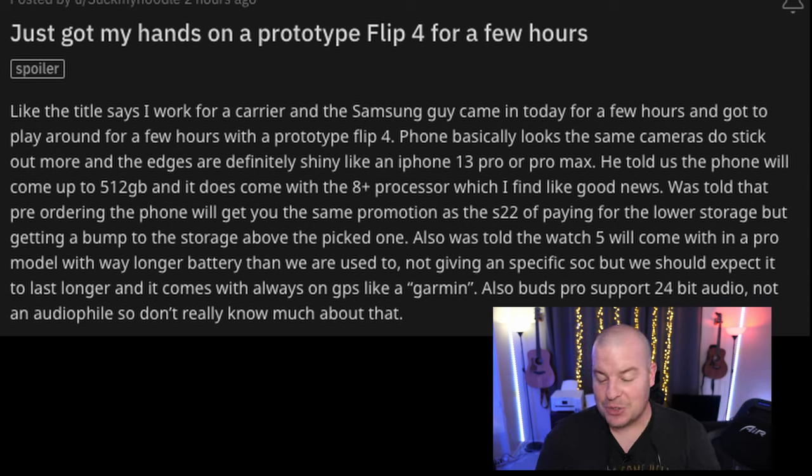Just got my hands on a prototype Flip 4 for a few hours. I work for a carrier, and my Samsung guy came in today. The phone basically looks the same — cameras do stick out more, and the edges are definitely shiny like an iPhone 13 Pro and Pro Max. The phone will come with up to 512 gigabytes of storage, which is what we heard and what a lot of people want.